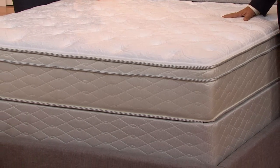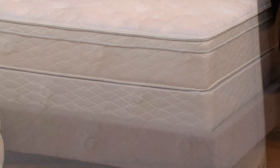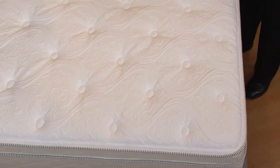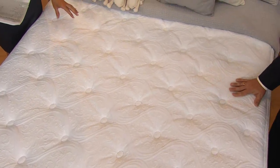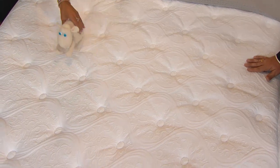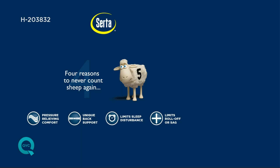Every single size is the best easy pay we offer, and every size comes with in-home delivery, money-back guarantee, and value that is only good for one day. What are the four reasons that people typically count sheep? If you're tossing and turning, the answer is pressure-relieving comfort. If you're waking up with back pain, stiffness, or soreness, it's that unique back support you need. If one partner's movement is waking up the other, you want limited sleep disturbance. And if you're rolling towards the middle or off the edge, it is time for a new mattress.